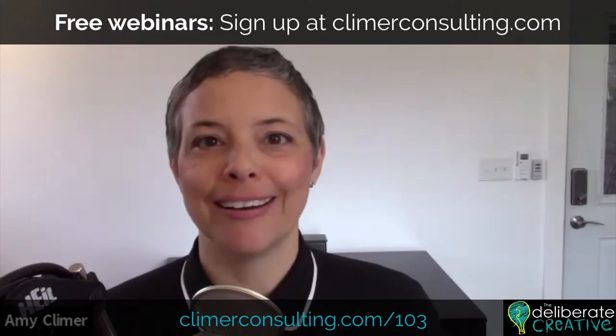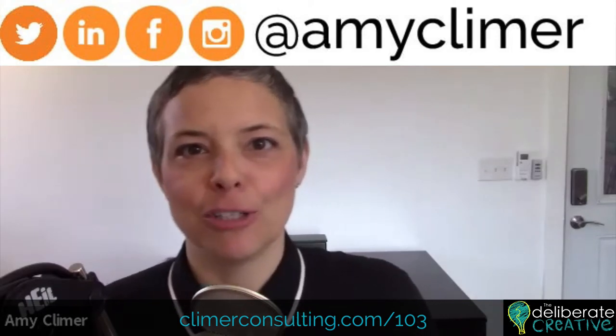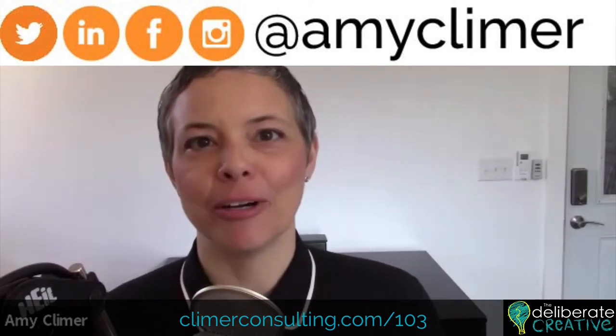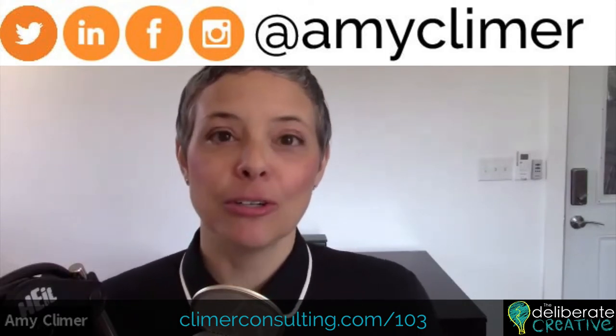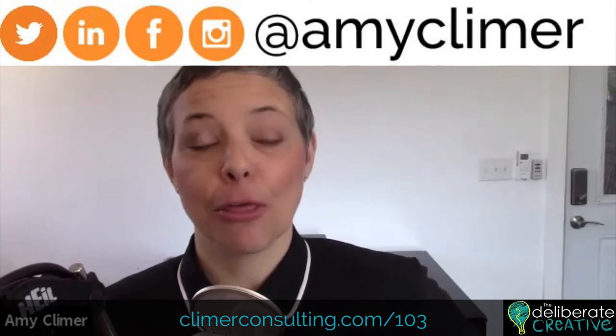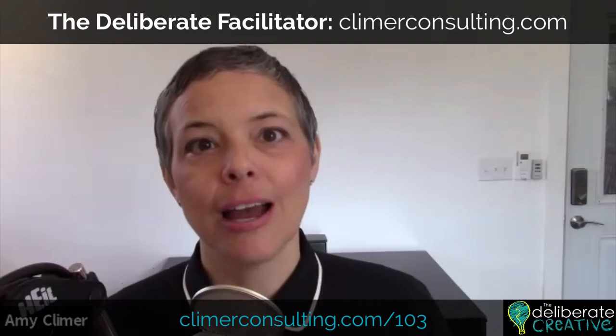You can also follow me on social media — LinkedIn, Instagram, Facebook, Twitter. You can find me at Amy Climer. I'm also launching the third cohort of the online mentoring program called the Deliberate Facilitator, which will be launching in mid-March 2020.